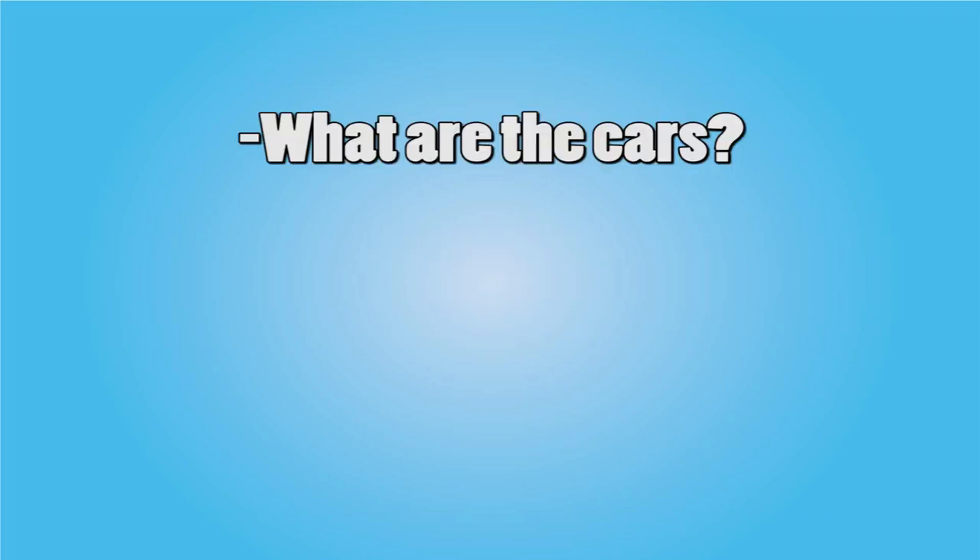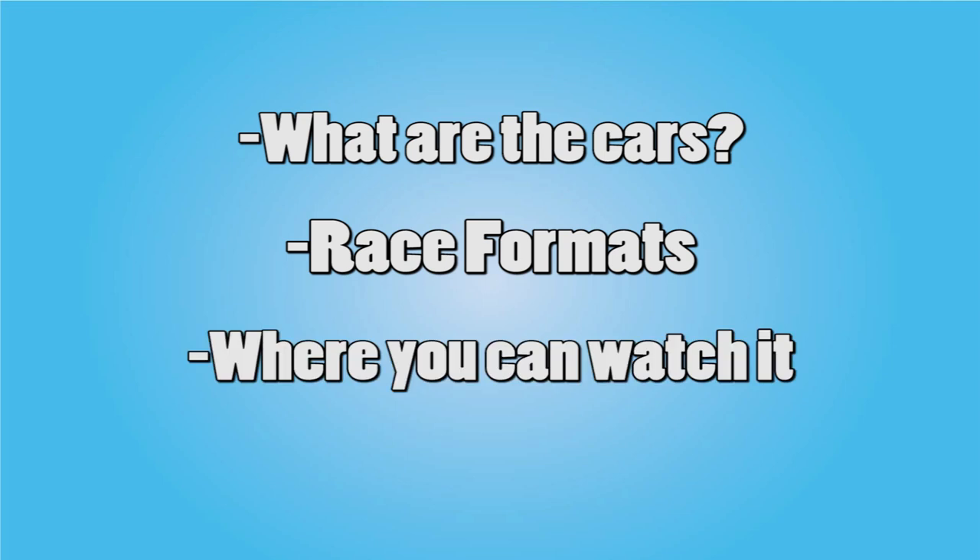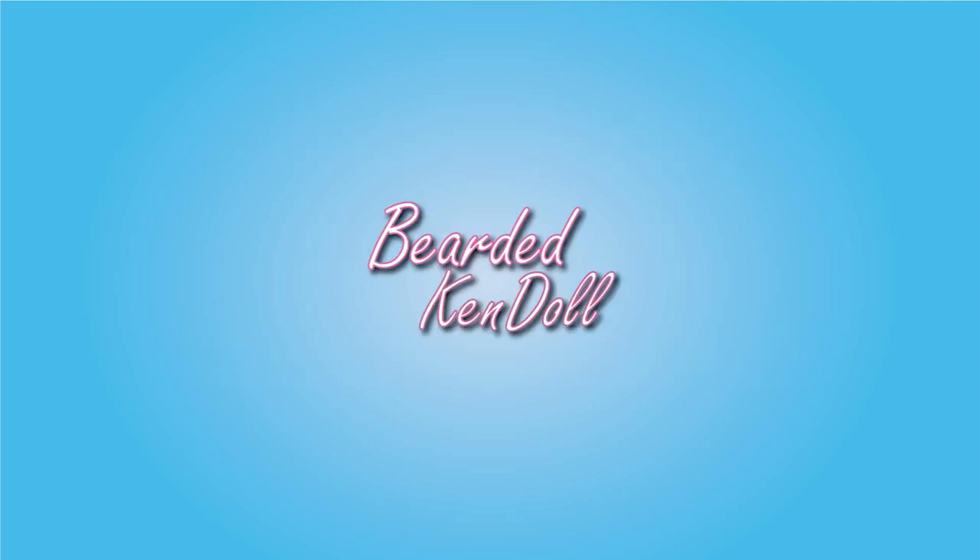For this video I will be covering the technical aspects of the cars, the race and qualifying formats, and where you can watch it. I will be making a separate video about the teams and drivers as well as the points system, so if you want to know how the drivers championship or the teams championship works, or which teams and drivers are frontrunners or backmarkers, then stay tuned because that video is coming soon.